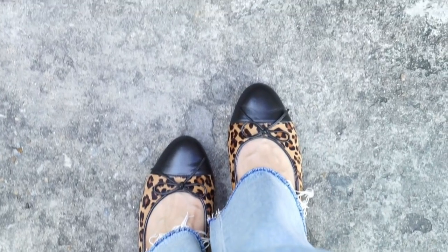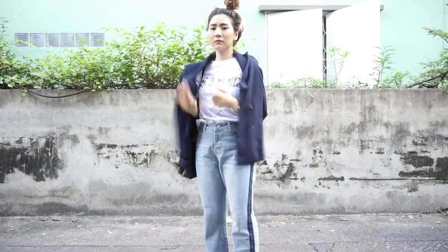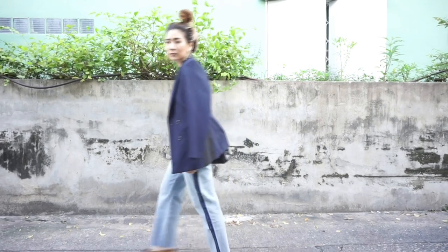On my shoes, I'm wearing my favorite printed pair. So now it's time to go to work — I hope you guys enjoyed my video and I'll see you in my next one, bye bye!